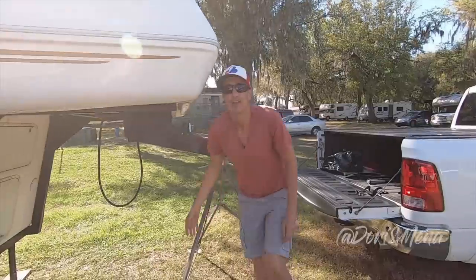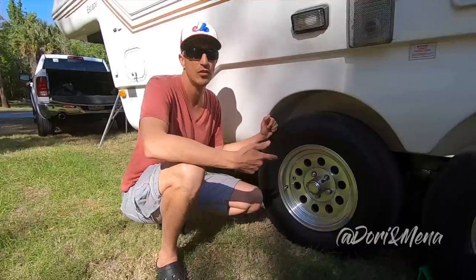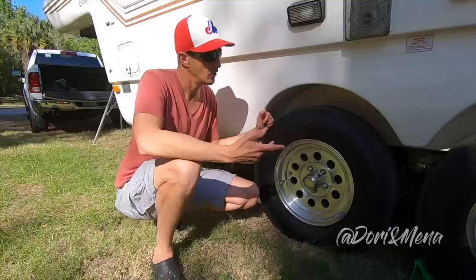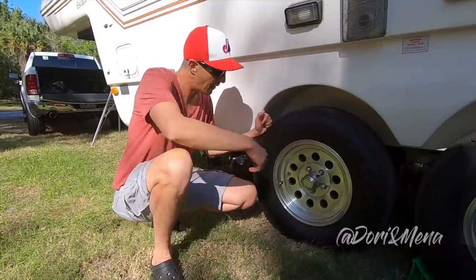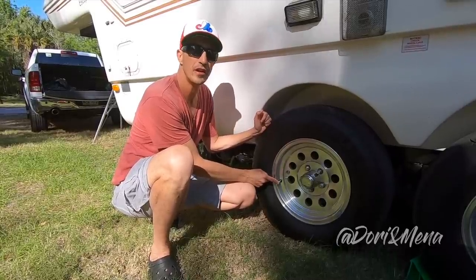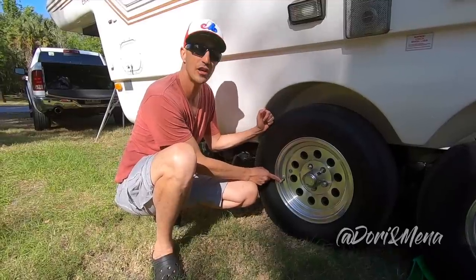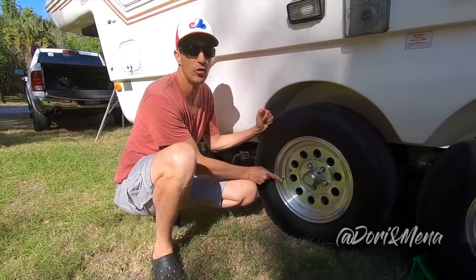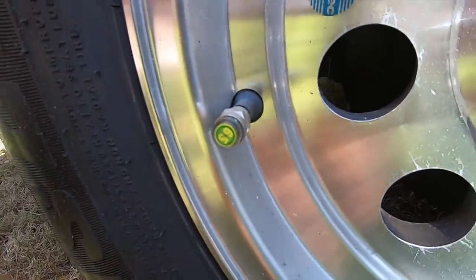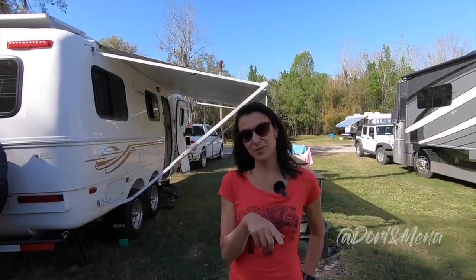Next, let's look at the tires. Tire pressure was on our checklist. Since we have a double axle with four tires, to make it easier we bought this little gadget for $20 — you get four of them. It reads the pressure and changes color: green means good, yellow is a warning, and red means low. Right now it's green, so we're good.